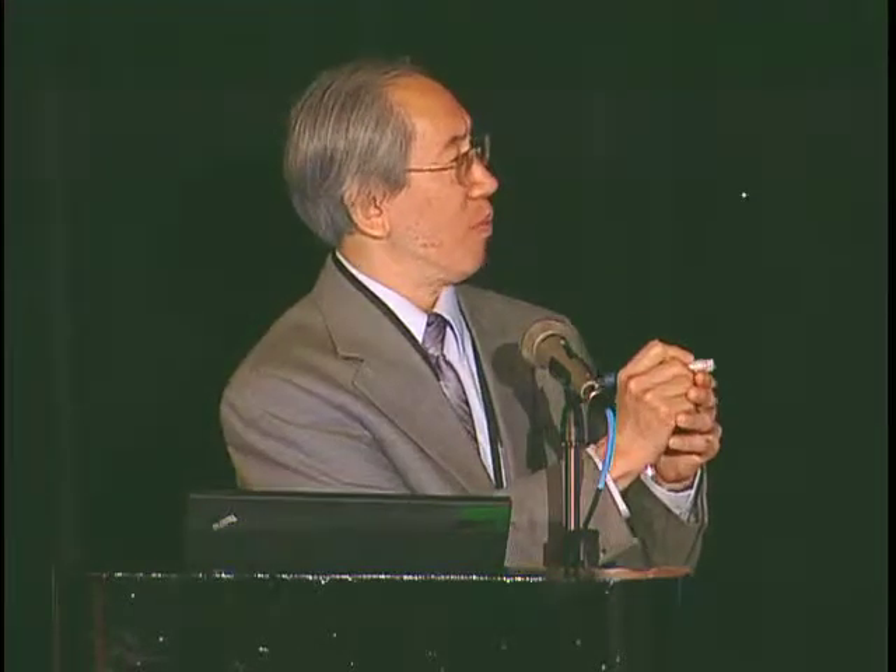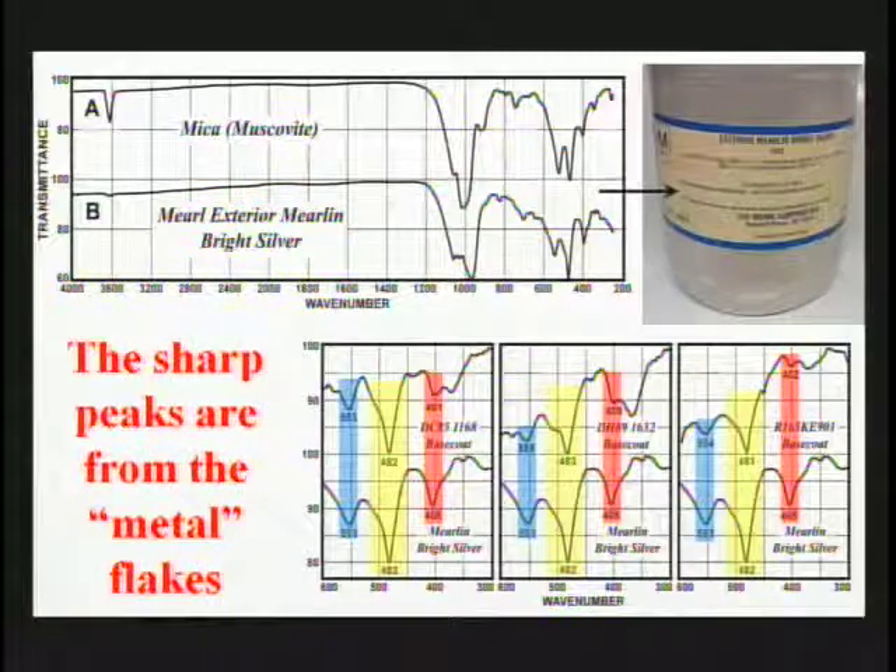We looked again at what silicates might produce an absorption in that region. The closest one we found was mica or muscovite. The next logical step was that these are probably pearlescent pigments based on titanium dioxide mica laminates. We collected several non-colored silver or white micas. Comparing the spectrum of a silver mica with the VAW finish containing bismuth oxychloride and the two CTS finishes, we see very good agreement in both the shapes and frequencies of a triplet of absorptions — strongly suggesting we are dealing with mica pigments.